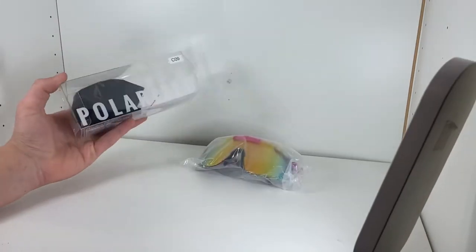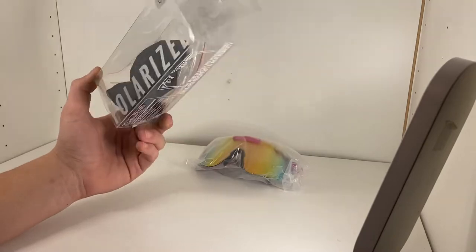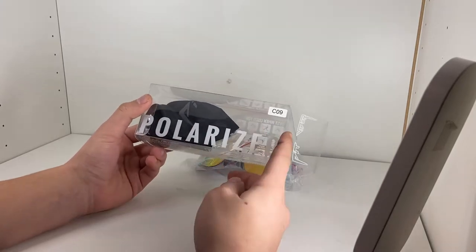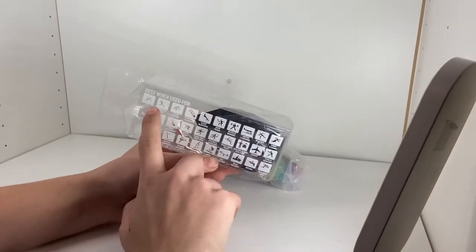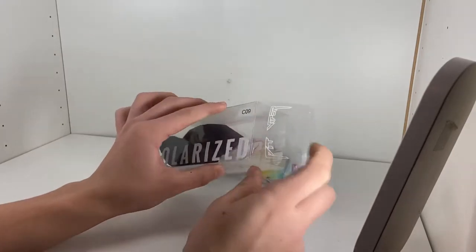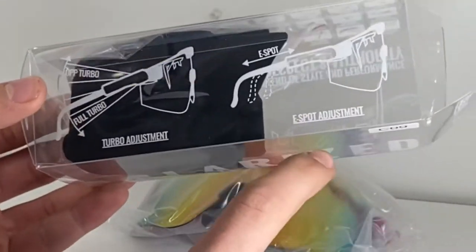The first thing we're going to talk about is how these fake Pit Vipers compare to real Pit Vipers. Let's start with the outward appearance. The box is nearly identical — it also says polarized, it also says Pit Viper with their quote, it also has the best used for exactly the same as the Pit Viper box. It says Pit Viper on both sides of the box, and on the top it has turbo and e-spot adjustability, just like the real Pit Viper box.